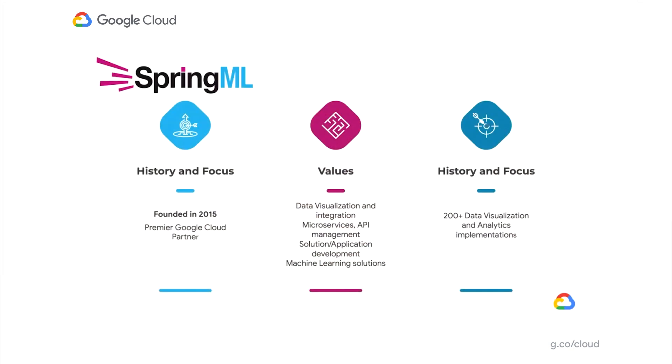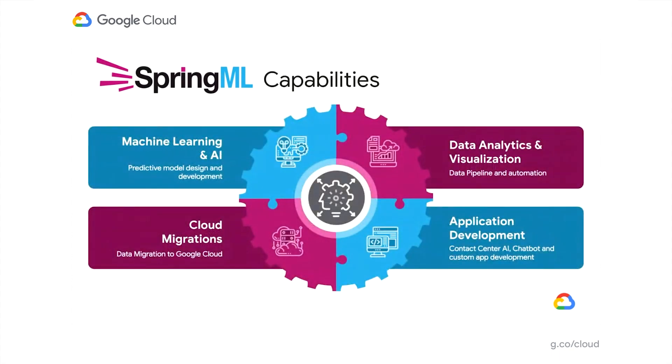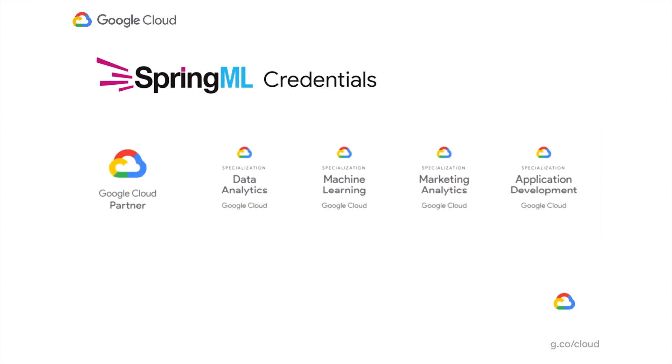I would like to spend a minute talking about SpringML. We are a premier Google Cloud partner and have delivered over 200 cloud data analytics and visualization implementations. We have four main capabilities on the Google Cloud stream: machine learning and artificial intelligence, cloud migrations, data analytics and visualization, and application development. As a Google Cloud partner, we have achieved credentials for four specializations: data analytics, machine learning, marketing analytics, and application development.